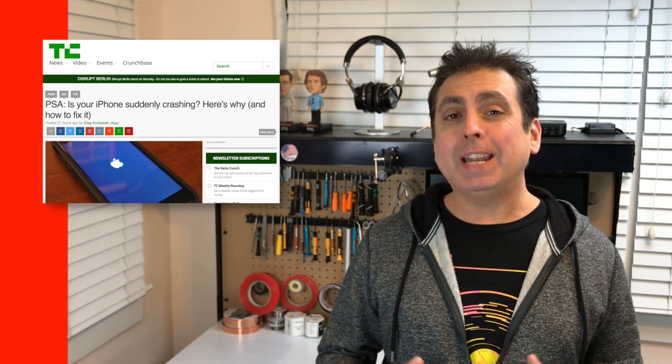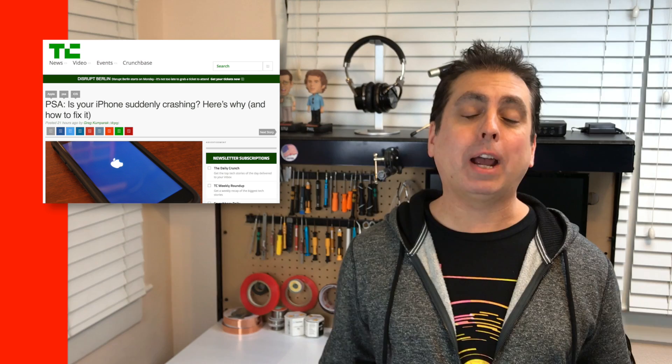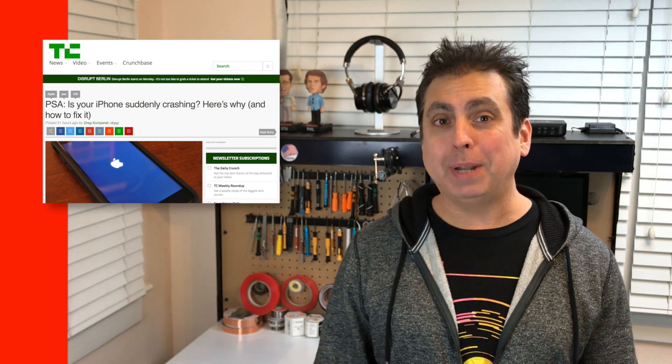If you update your iPhone, you should be able to eliminate the December 2nd problem. And if for some reason you're unable to do so right away, or you don't want to upgrade, at least for now, you can manually set the clock on your iPhone back to November 28th, and that'll basically buy you a few days and the rebooting problem should be solved temporarily.